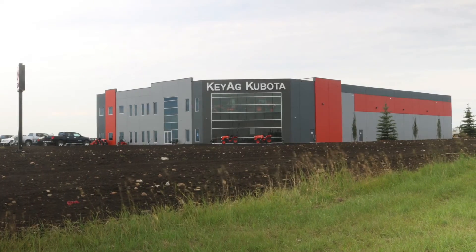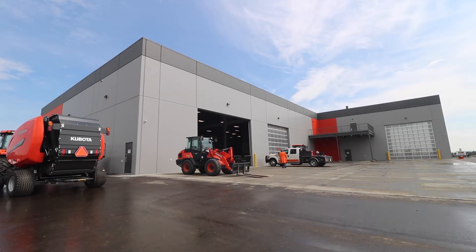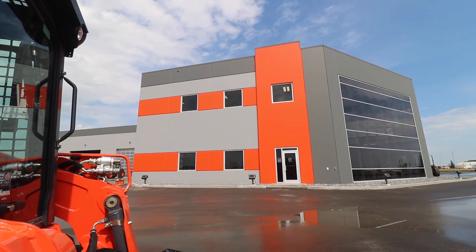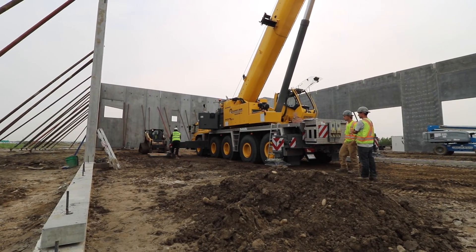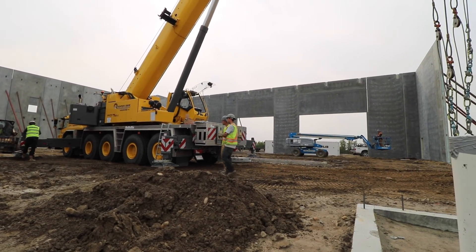Having previously built with pre-engineered steel, Harv was open to new methods of construction that would not only meet his architectural design, but reduce energy use and last for decades. That's why he chose pre-cast concrete versus traditional building materials. What I liked about it was the insulation factor. The insulation was within the walls, and I didn't have the corrosion that comes with a steel building over the years.